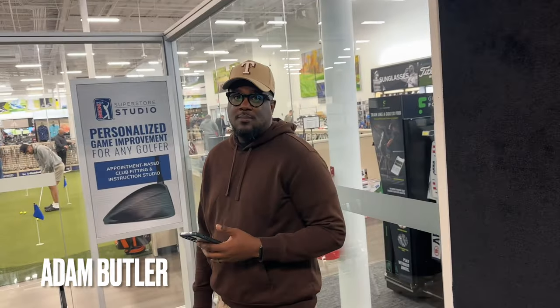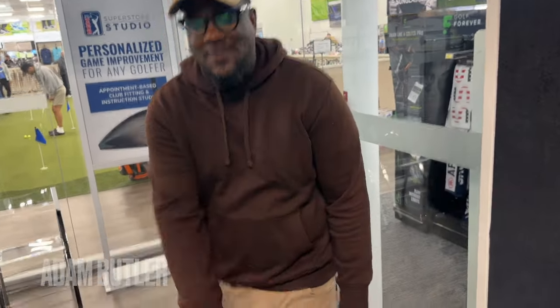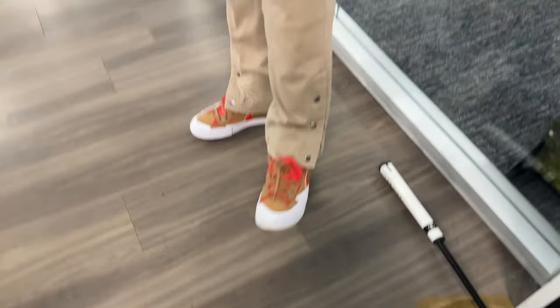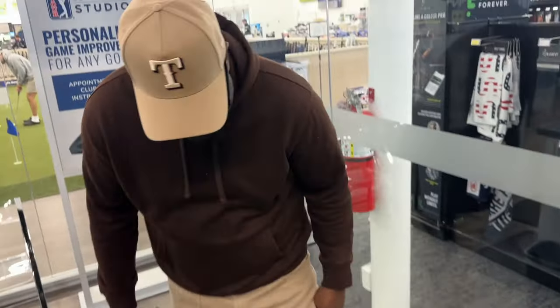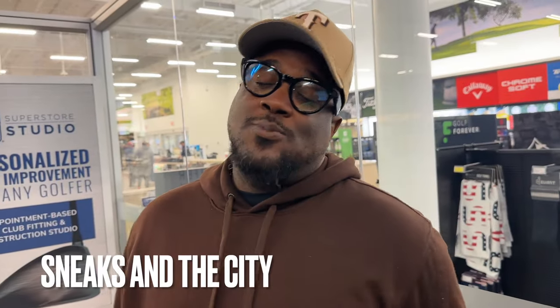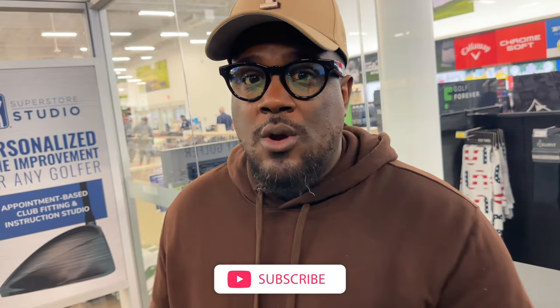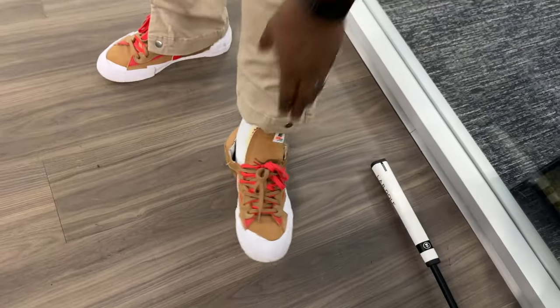Meanwhile, my brother Adam Butler came with me. He's got a passion project called Sneaks in the City — he loves Washington DC and he loves sneakers, so it's an opportunity to learn about the city, learn about sneakers, and document his daily travels. It's a city vlog — check it out because you're going to see more fly business like his sneakers.